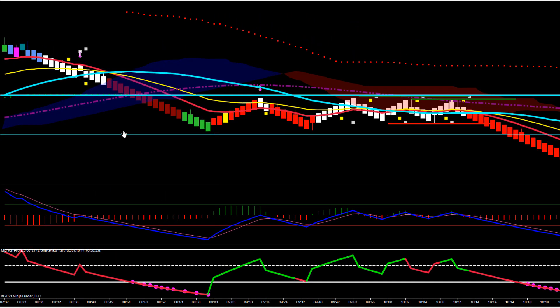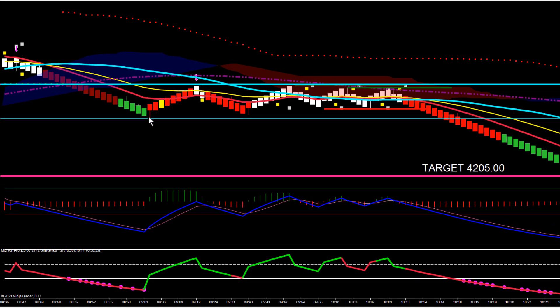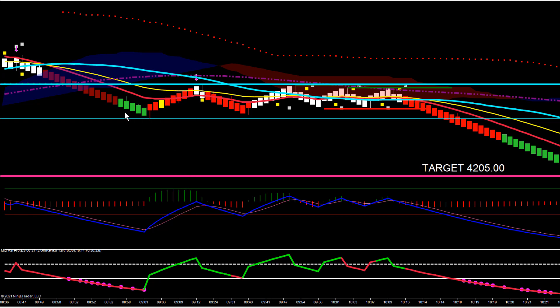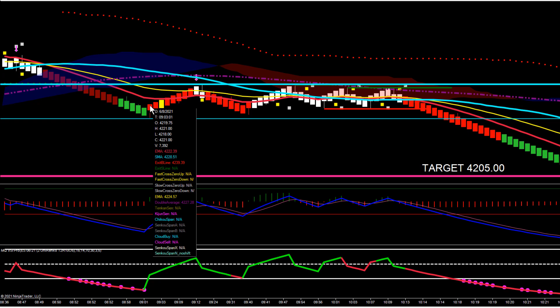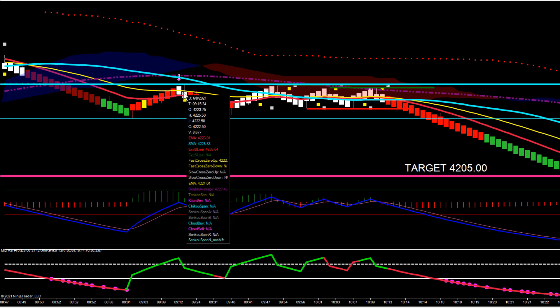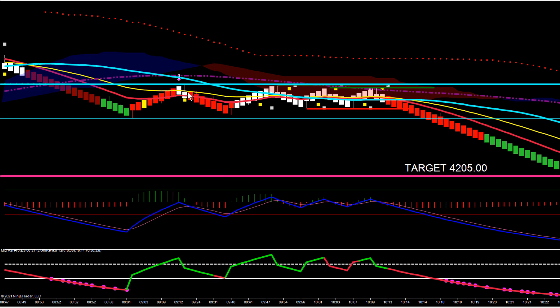Then the ES started pulling back, made a bounce right here, and then went into this channel. We had a significant pivot low right here at 4218, and another support line just above it at 4220. Then we pulled up and made this pivot high up here at 4225.50, and you can see the ES just started pivoting inside that area.